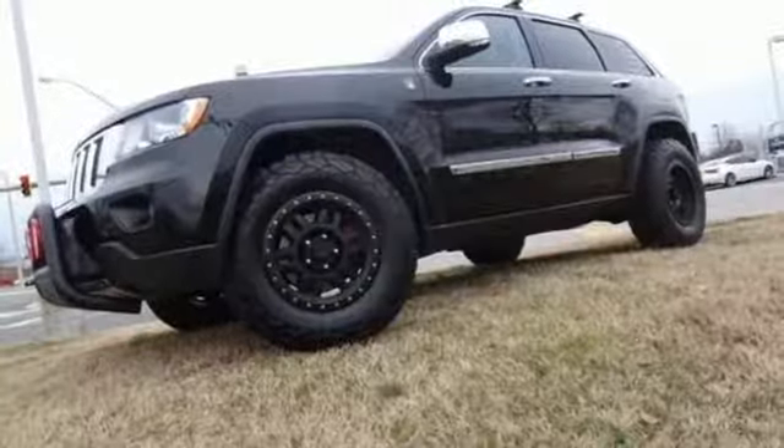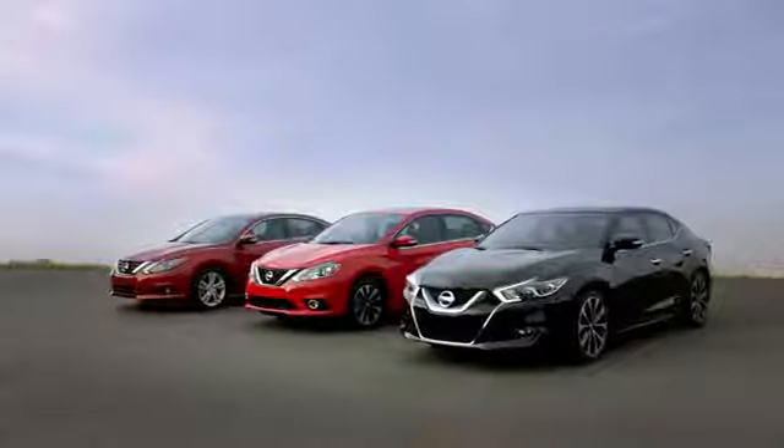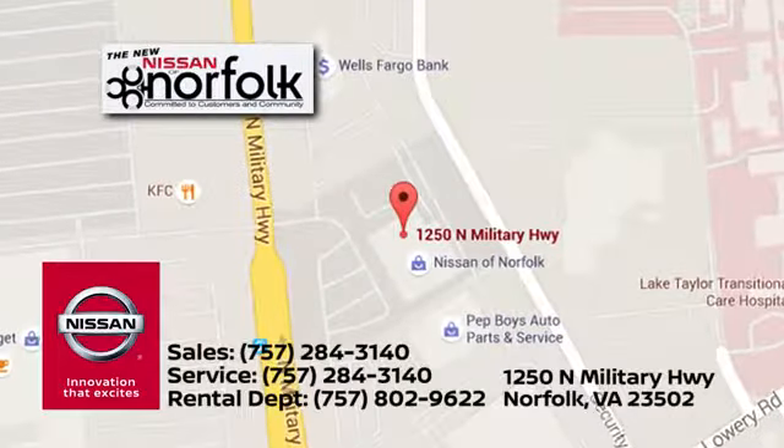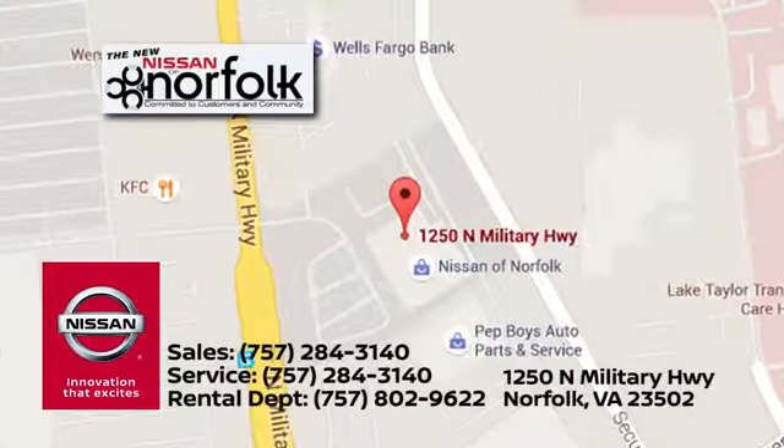Experience it for yourself today. At Nissan of Norfolk, we have a wide variety of new and used cars, Nissan incentives, service specials, and Nissan parts savings. We're located in Norfolk, Virginia, and proudly serve the areas of Virginia Beach and Newport News.